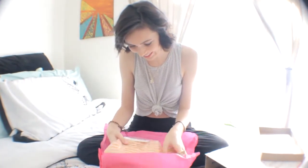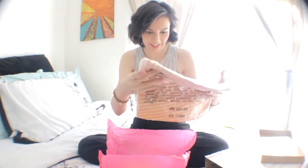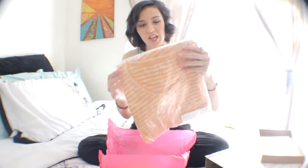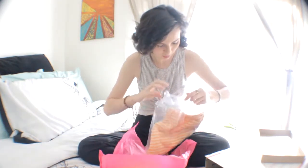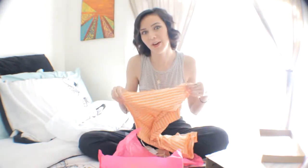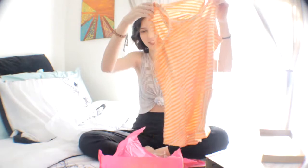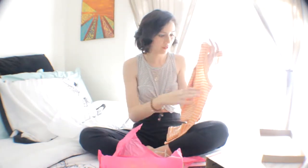Oh my gosh! It's a stripy shirt by Shea. My personal box came with this shirt right here — it's like orange and cream stripes. I really like these colors together. Very summery. Also it still has the tags on it, which I actually really like.